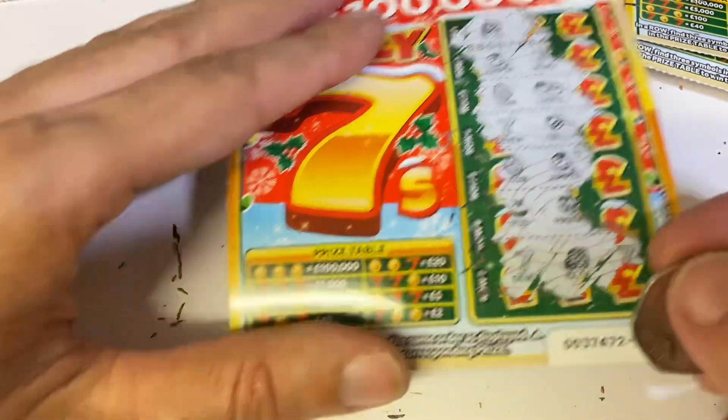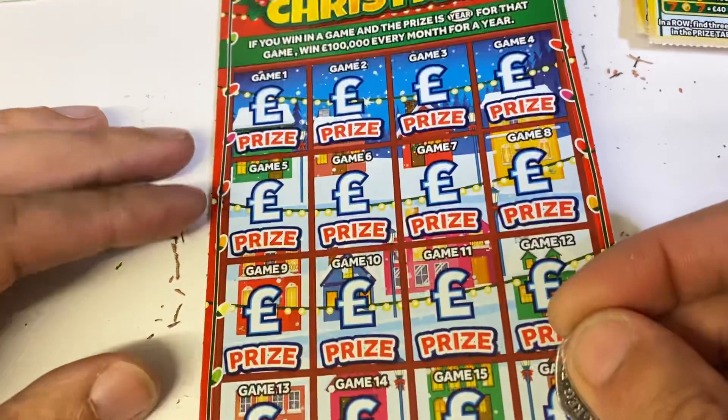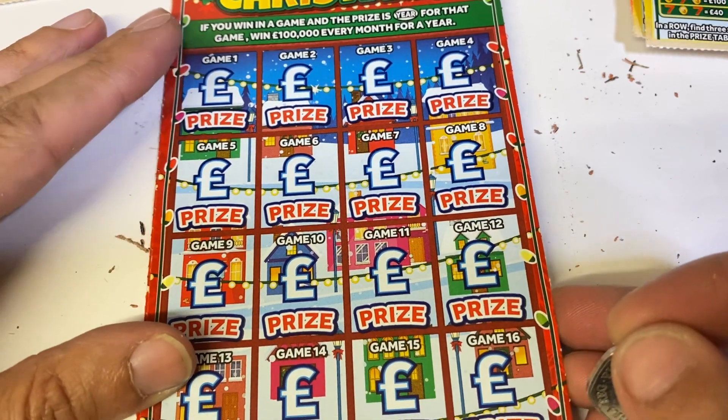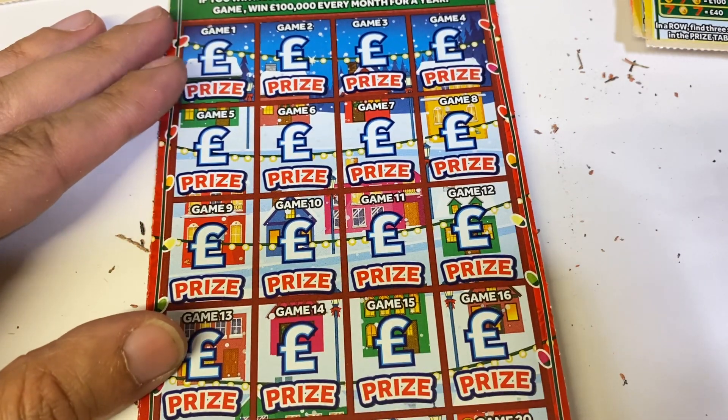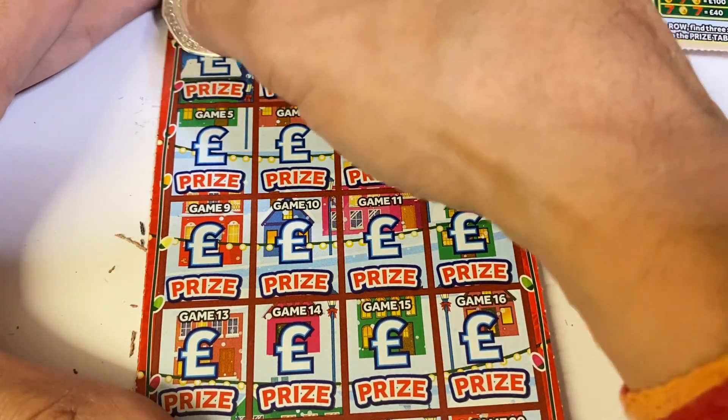We've got four pounds on these and nothing on the last one. We are doing very well — we've got some wins, got some money back, it's not going to be a bust. Now we just need a full card on one of these five pound ones to give us an exciting win — that's what we're looking for.